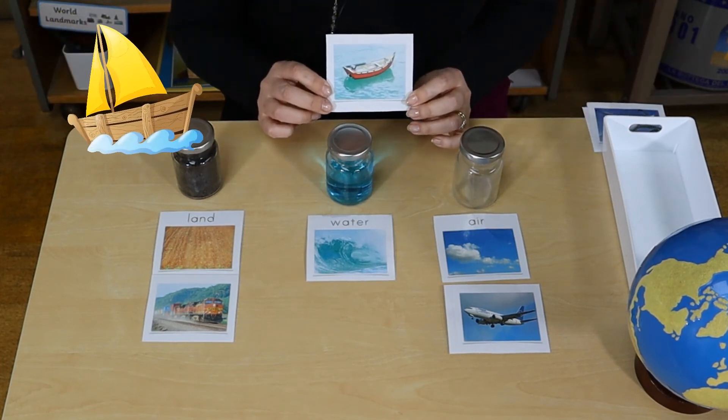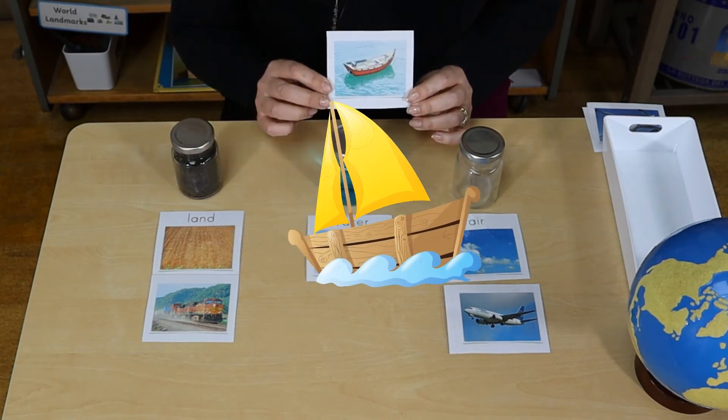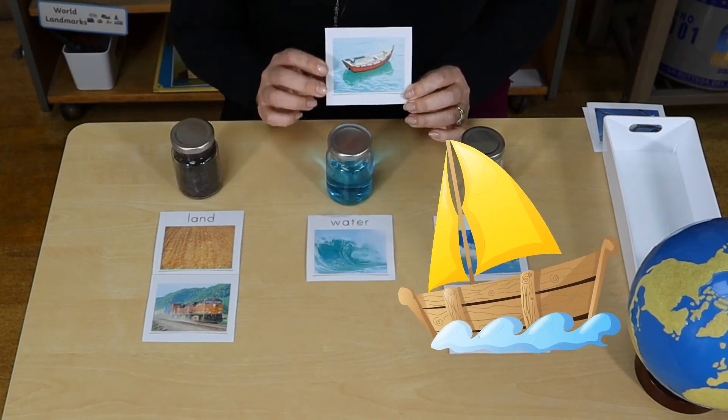And this is a boat and the boat floats where? On the water.